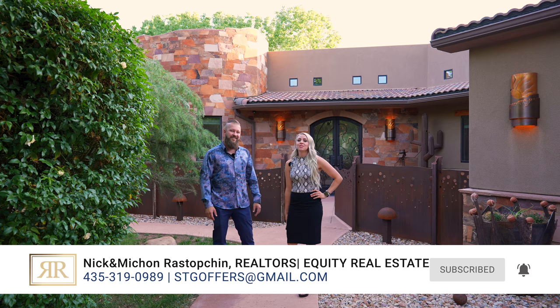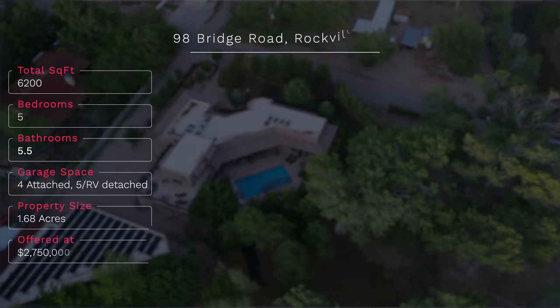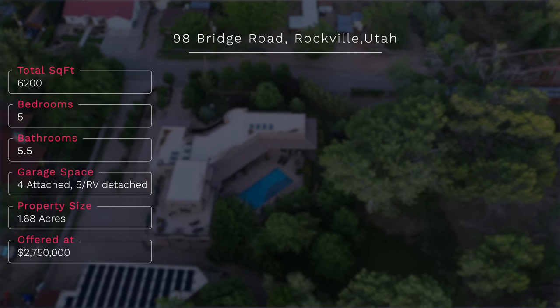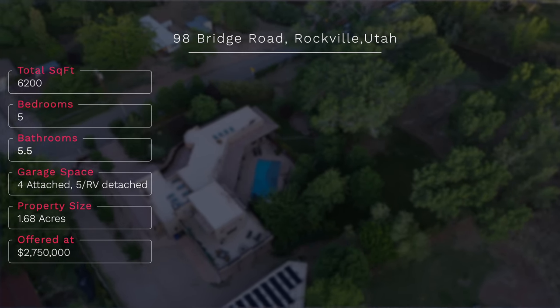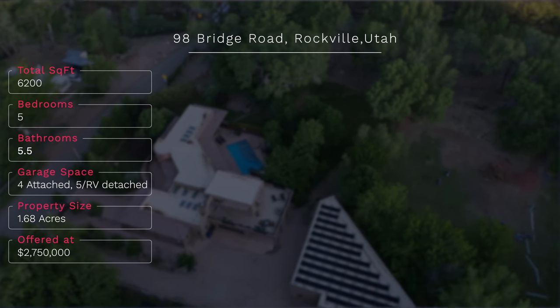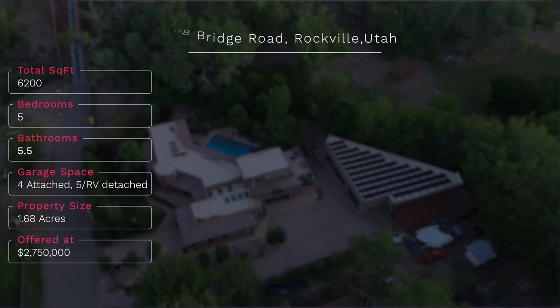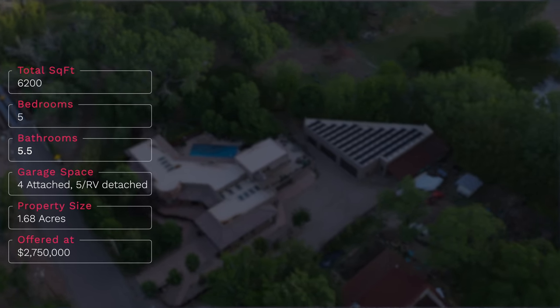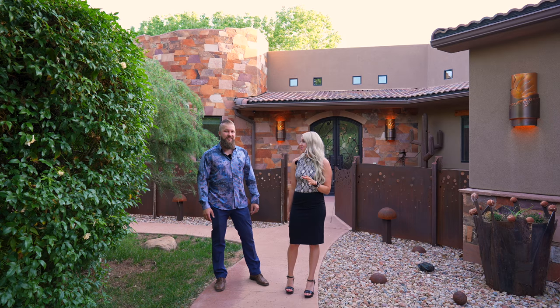I would love to. This beautiful home is 6,200 square feet. It's got five bedrooms, five and a half bathrooms. We've got a four-car attached garage and a five-car with RV detached garage. This beautiful riverfront property sits on a 1.68 acre lot and is currently offered at $2,750,000. Now, Nick is going to take us on an in-depth tour of this home.